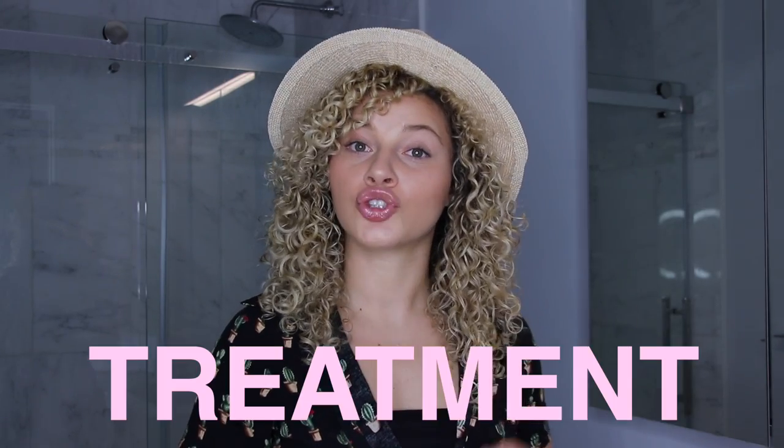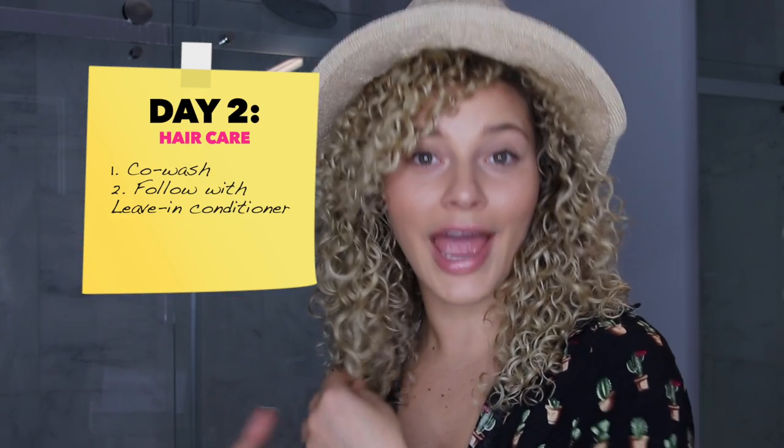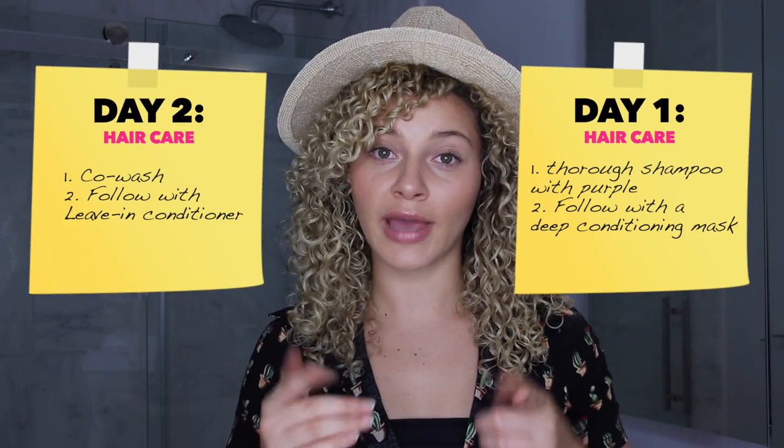You will also want to bring a treatment. Here's the routine I like to do: on day one, after swimming and playing in the sand, I go back to my room, shower, and do a thorough shampoo with my purple shampoo or a good cleanser. Because I just did a deep cleanse, I then use a mask treatment. Pick one that is fast-acting — three to five minutes — because you're on vacation and don't want to spend a lot of time on your hair. On days when you only need a light cleanse, you co-wash and apply leave-in conditioner, then proceed with styling. Those are really the two types of wash days you'll have on vacation.